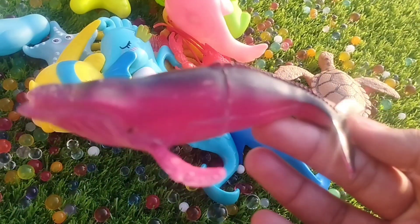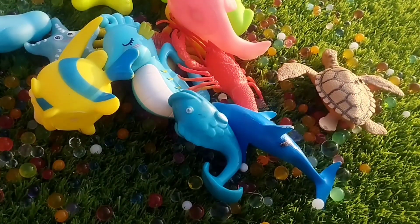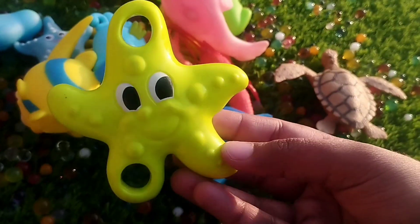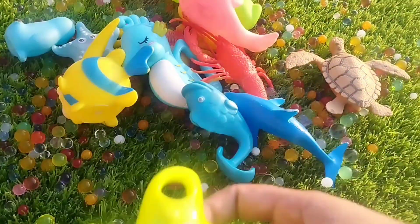A whale. This is a whale. The next one is a starfish. This is a starfish.